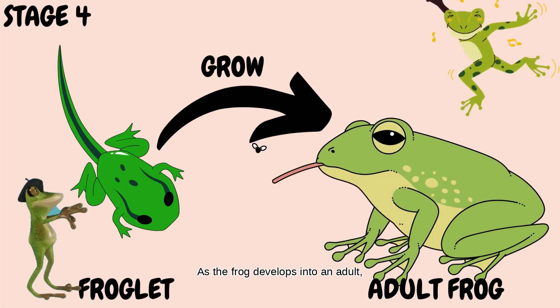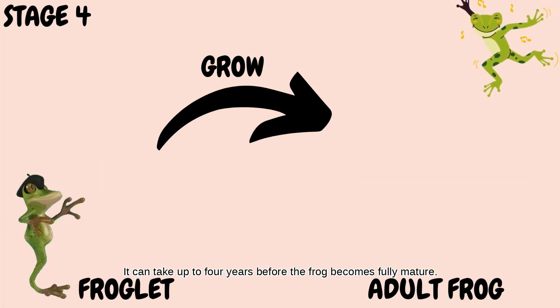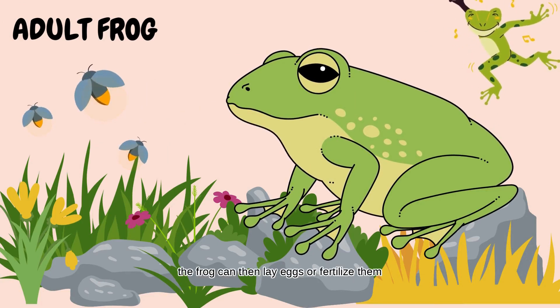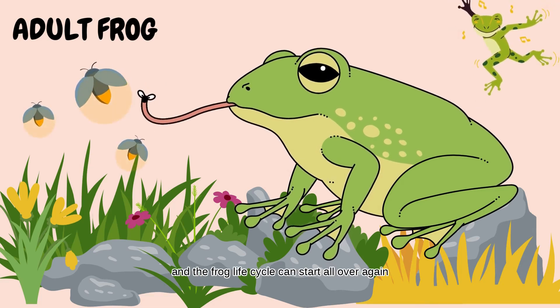As the frog develops into an adult, it will begin to eat insects rather than vegetation. It can take up to four years before the frog becomes fully mature. Once it is, the frog can then lay eggs or fertilize them, and the frog life cycle can start all over again.